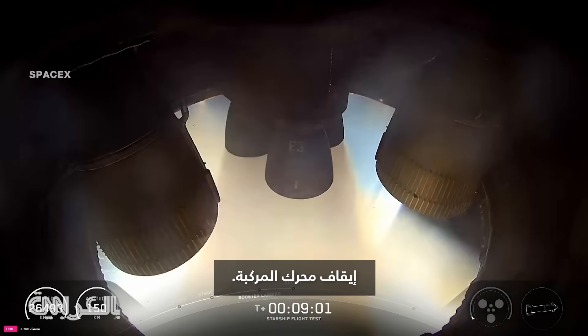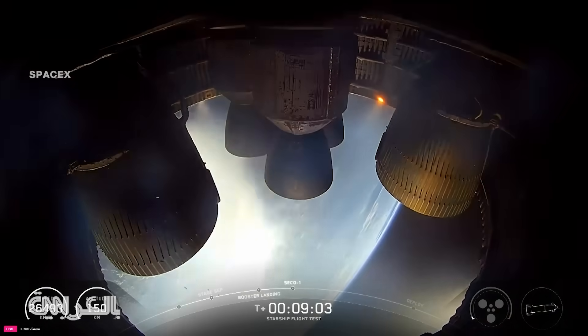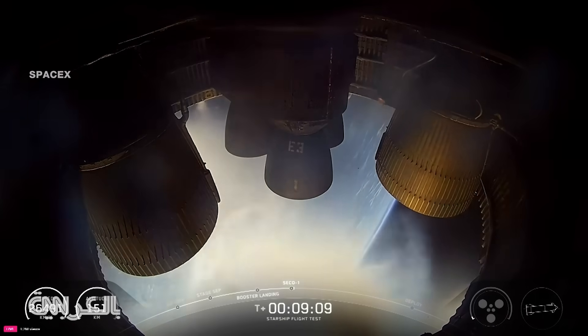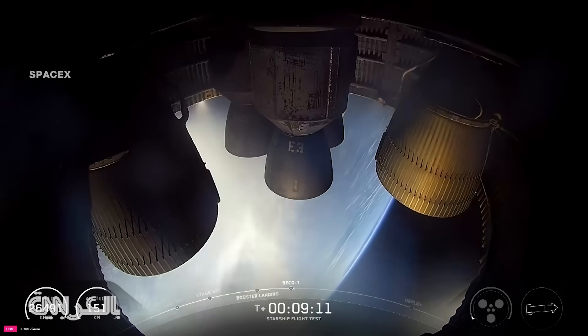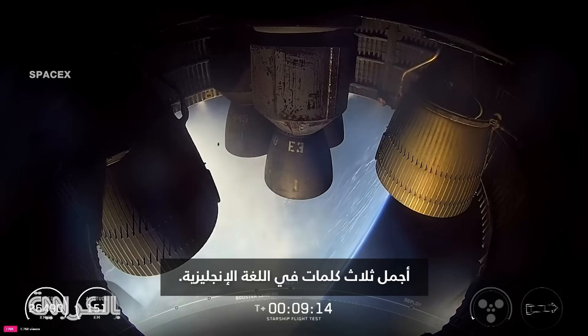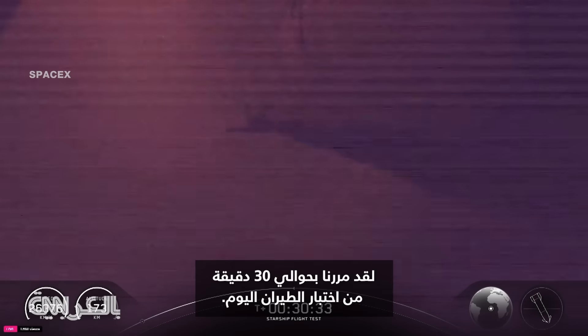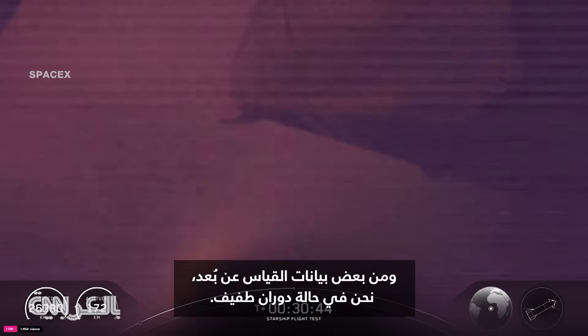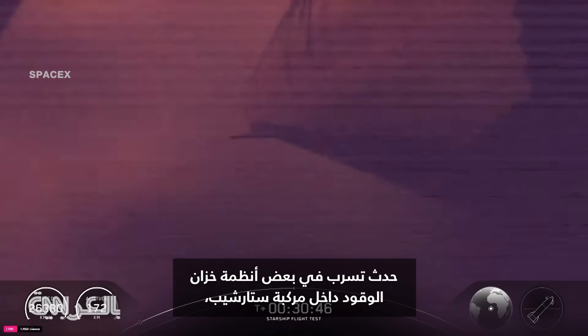Ship engine cutoff — the three most beautiful words in the English language. We are about 30 minutes into today's flight test, and the ship is on its suborbital trajectory. As you can see in some of the views and from some of the telemetry, we are in a little bit of a spin. We did spring a leak in some of the fuel tank systems inside of Starship, which a lot of those are used for your attitude control.